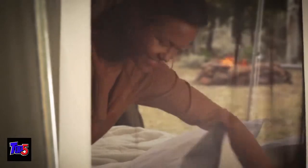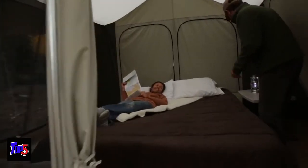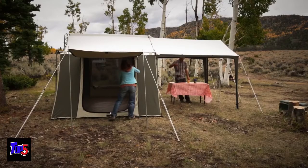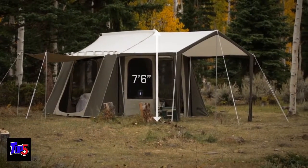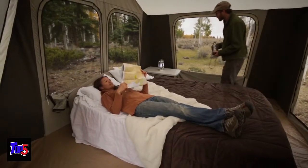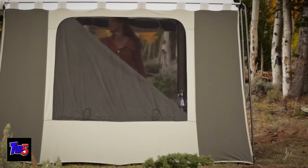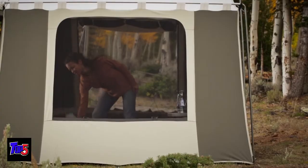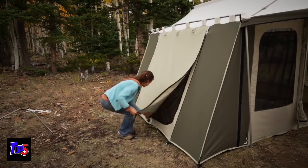Not only are our cabin tents well-made, they are loaded with lots of great features. A large front door and a side entry offer convenient access. The seven and a half foot tall ceiling and steep walls provide a roomy interior with stand-up, walk-around comfort. Five extra-large windows provide openness and excellent airflow, while the versatile side wall can be zipped open or extended out as a small side awning.